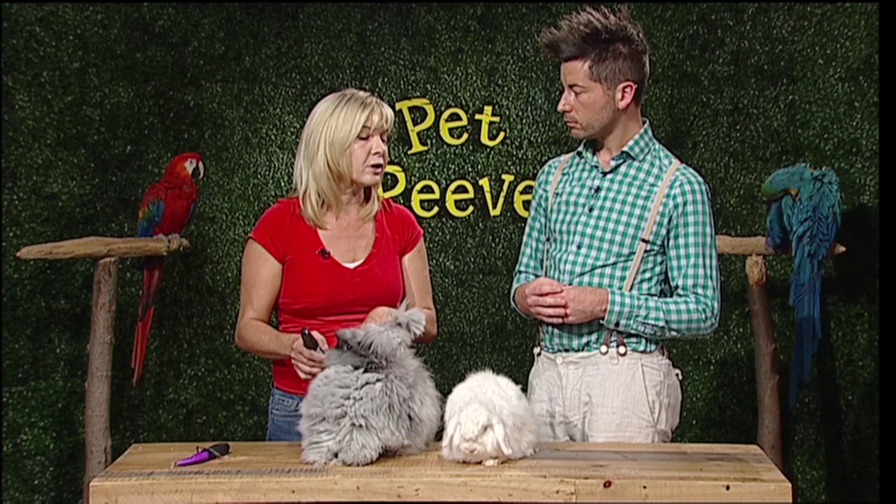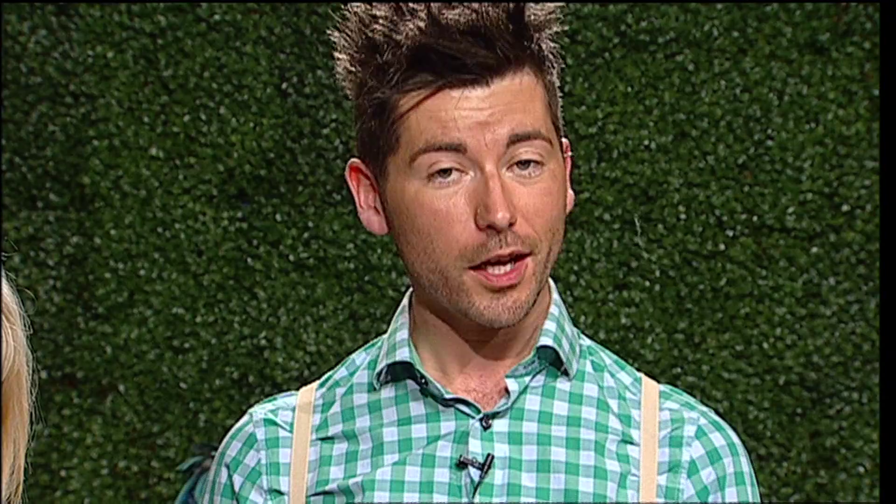Thank you for bringing these guys in. When we come back after the break, Tracy is going to introduce us to some of her exotic animals that she has at her ranch as well. We'll be right back.